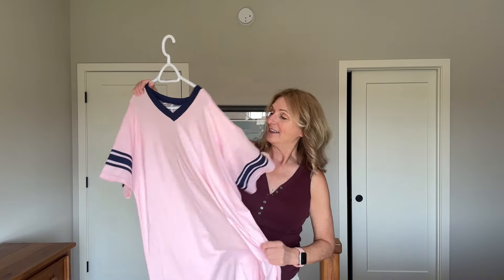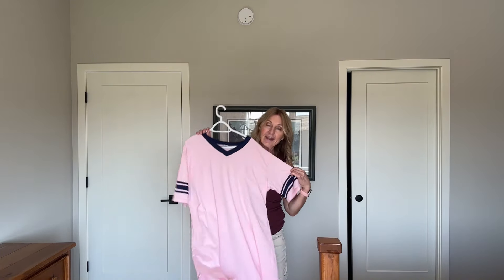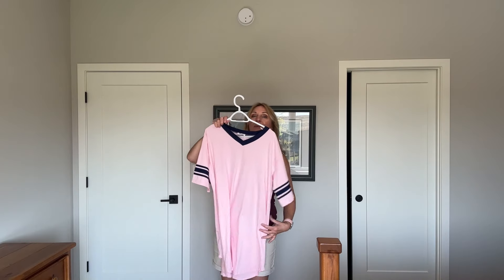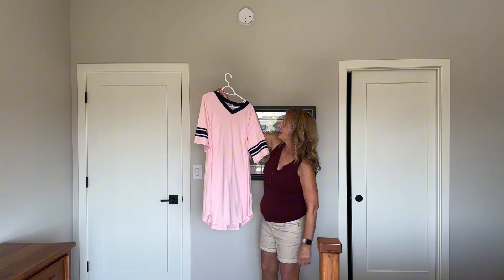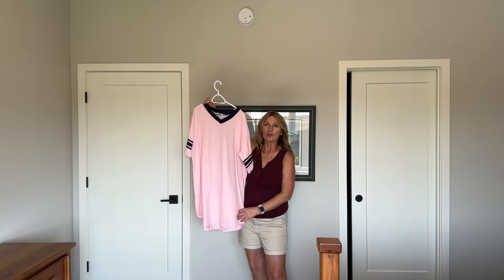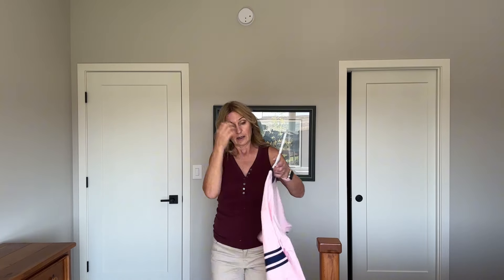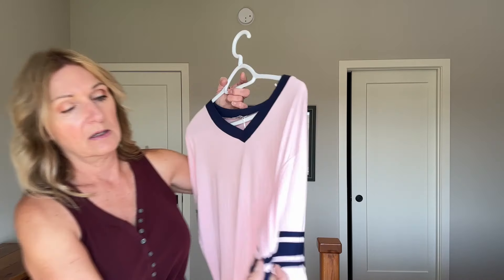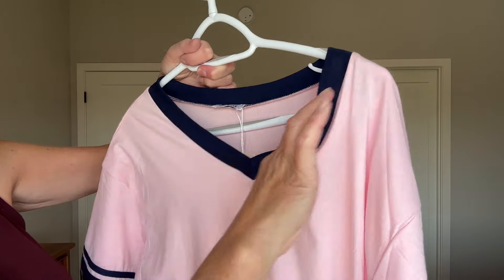This one I thought was super fun as well — I love the color. They came in lots of different colors. It's got a bit of a college feel to it, maybe I'll give it to my daughter for Christmas. It comes down to just above the knee, and I like the detailing on the sleeves — it's raised detailing, which is nice, and around the collar too.